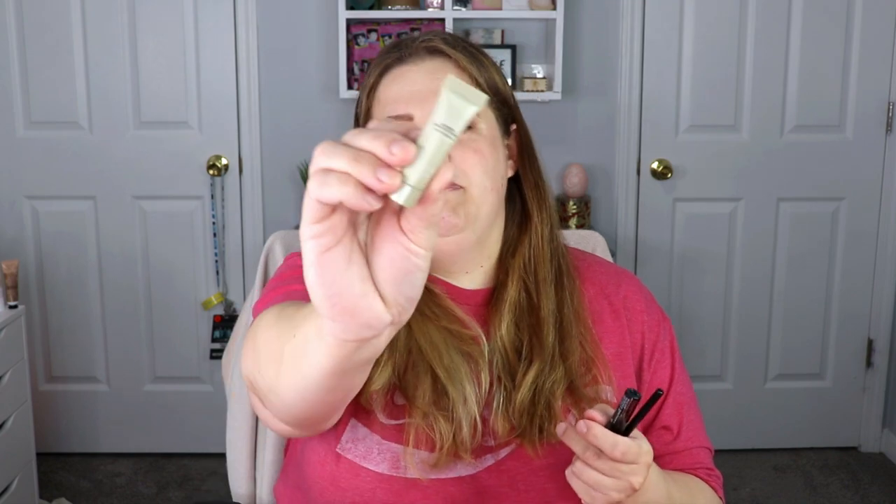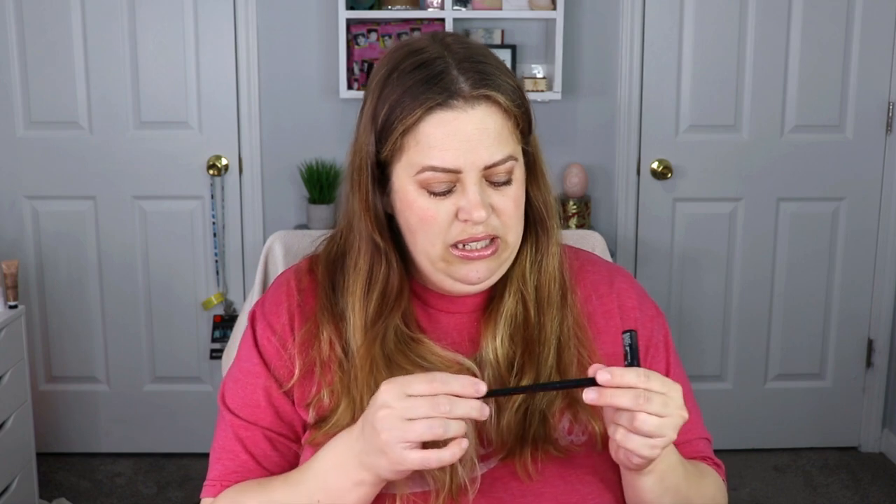The next item is from Grown Alchemist — this is a hand cream. I've seen this brand before and they usually have really good hand creams, so that's nice. The next item is from Gold Fat ND — this is an energetic eye cream. And the next item is from Shades by Shan — this is a gel eyeliner in the shade Black Tea.